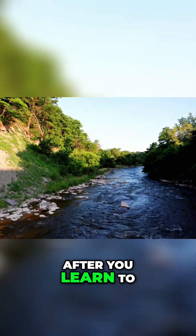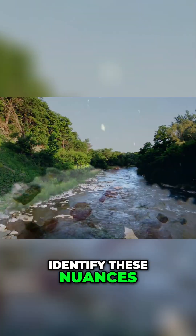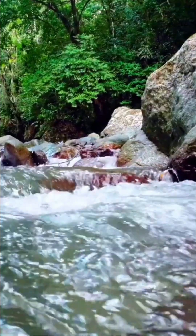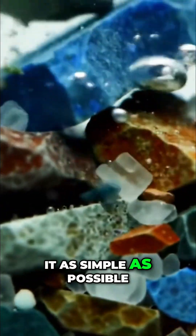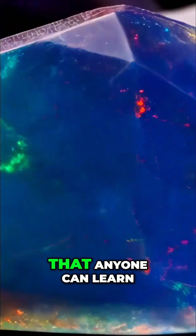It's incredible how, after you learn to identify these nuances, it's impossible to look at the ground the same way again. When I start explaining how to identify these colors in nature, I like to keep it as simple as possible, because the truth is that anyone can learn, as long as they know where to look.